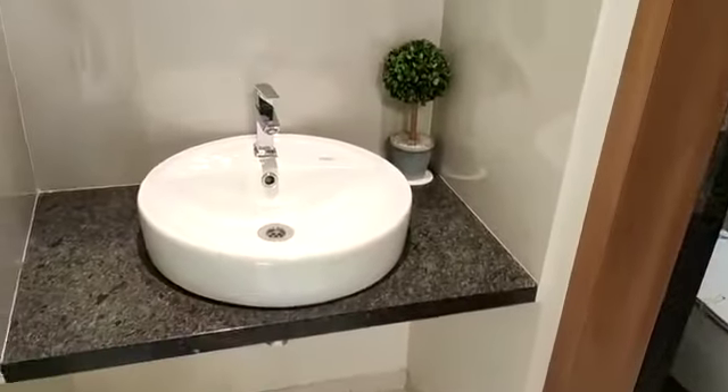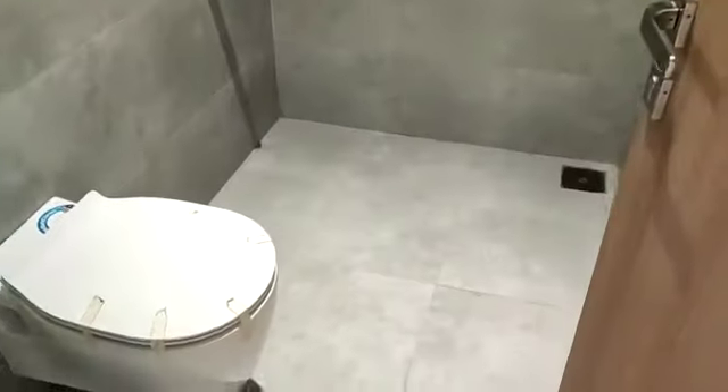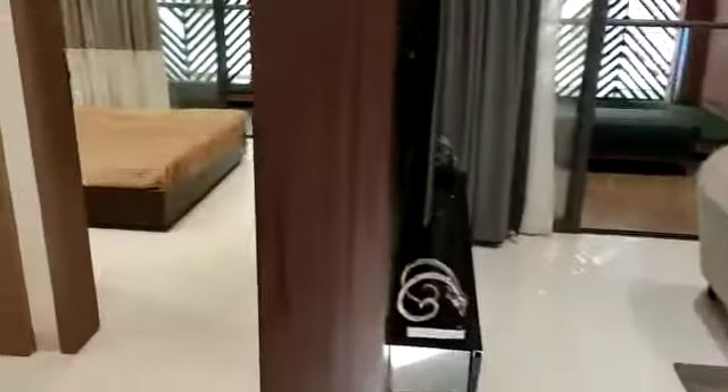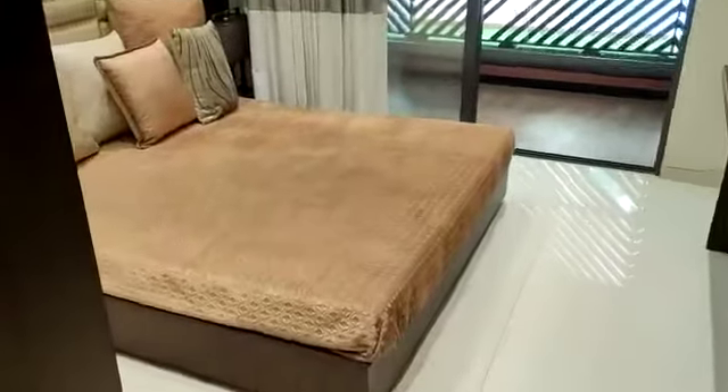This side is your common washroom. And this is your children's bedroom.